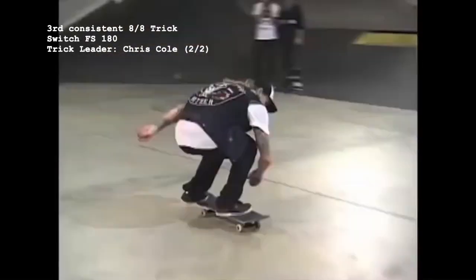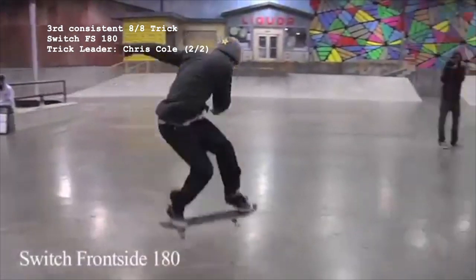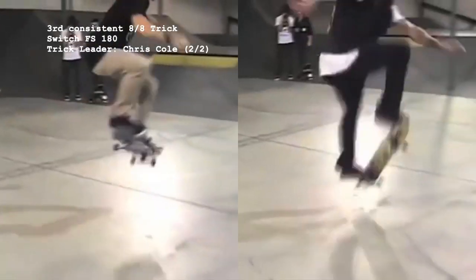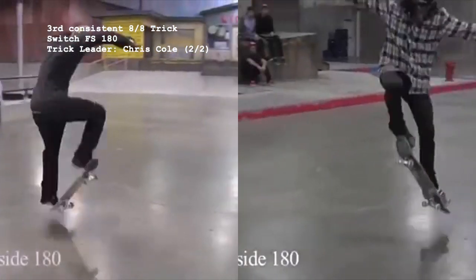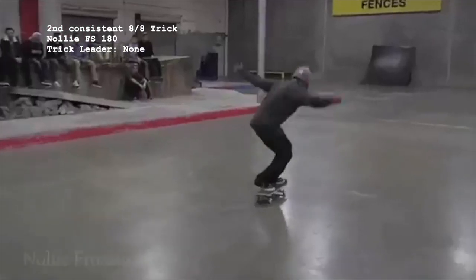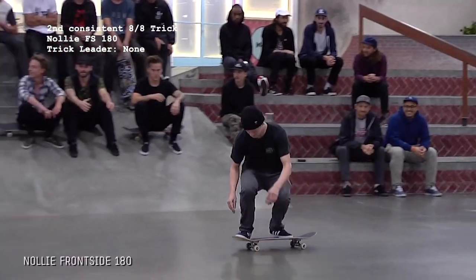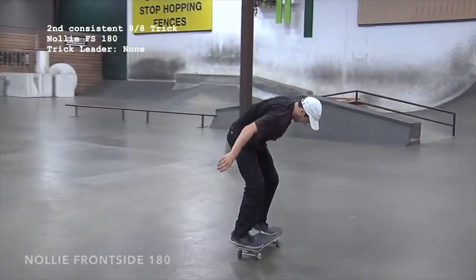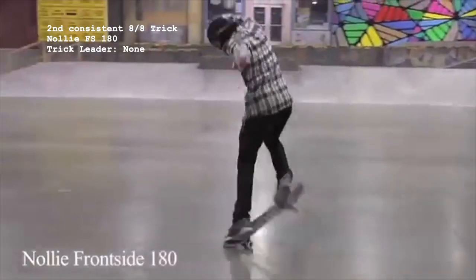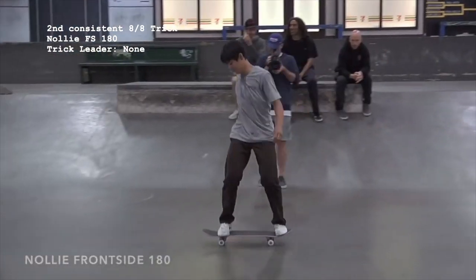Moving up to the 8 out of 8 makes consistency tier, we're looking at the Switch Frontside 180, which has only been landed more than once by Chris Cole and hasn't made an appearance since the first round season 7 battle between Shane O'Neill and Cristian Vanella. The second of the three 8 for 8 tricks is the Nollie Frontside 180, first appearing in the inaugural championship match between Benny Fairfax and Mike Moe, with every individual doing it only once. The last time we saw a Nollie Frontside 180 was in the season 10 round 2 battle between Sean Malto and Cookie Dough.